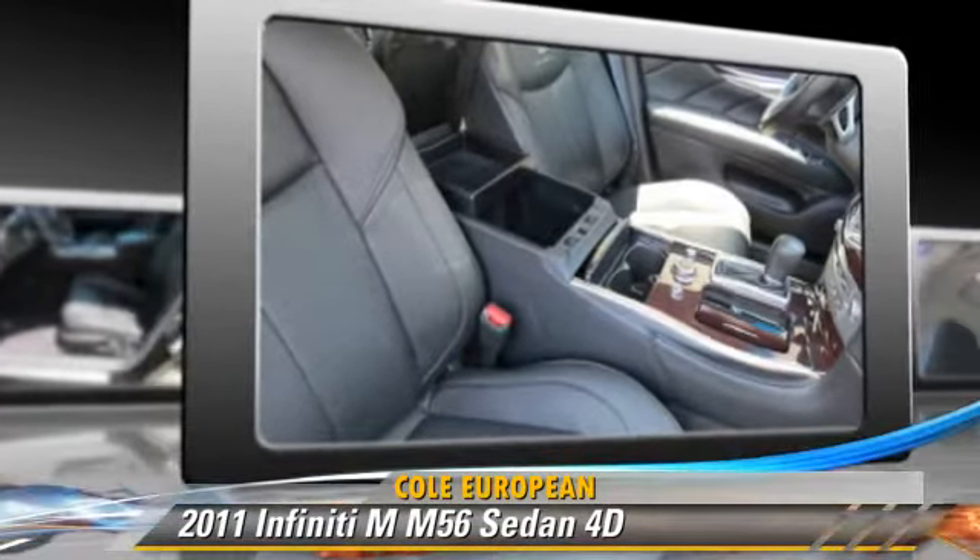This Infiniti features the Premium Package, Hill Start Assist, Sport Package, and Vehicle Dynamic Control.